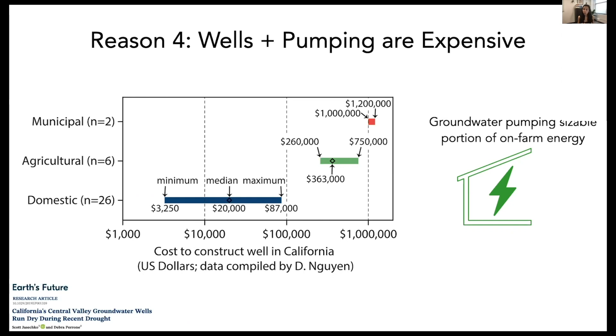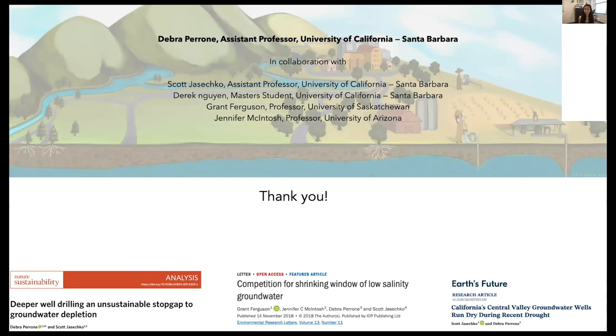In closing, these four regions not only highlight the challenges of groundwater depletion, but they also provide inspiration to move us towards groundwater sustainability. Thank you.